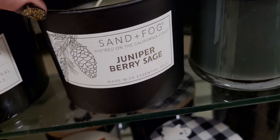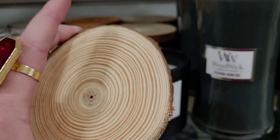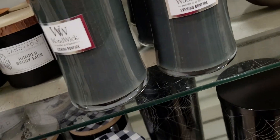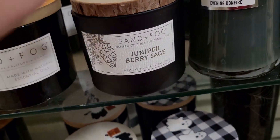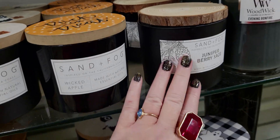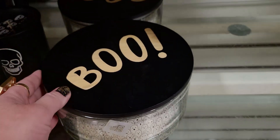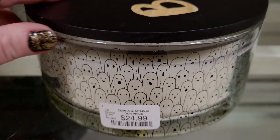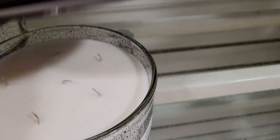Juniper Berry Sage — oh my gosh, this is actually like a tree, like cut from a real tree. It's kind of sharp — I don't want to get a splinter. $7.99 juniper berry — it's very woodsy, not my favorite as far as the scent goes, but the packaging is really cute. 'Boo Boo' — oh my gosh, look at the ghosts all around it — $24.99 — another scented luminary.